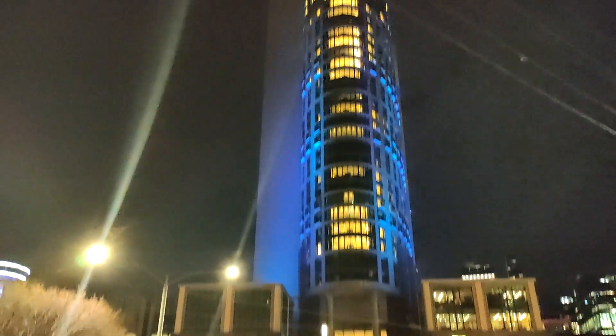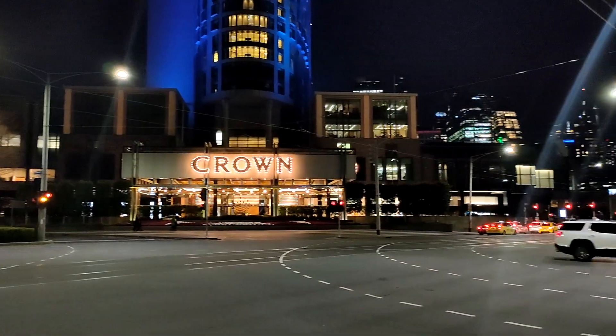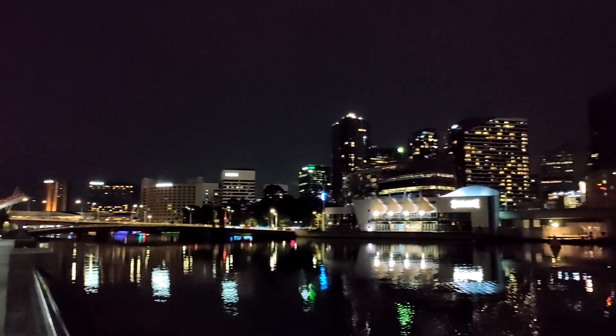Next was Crown Towers. It is Australia's largest gaming as well as leading gambling and entertainment complex. Next to Crown is the Yarra River promenade, which has some amazing views of the city.